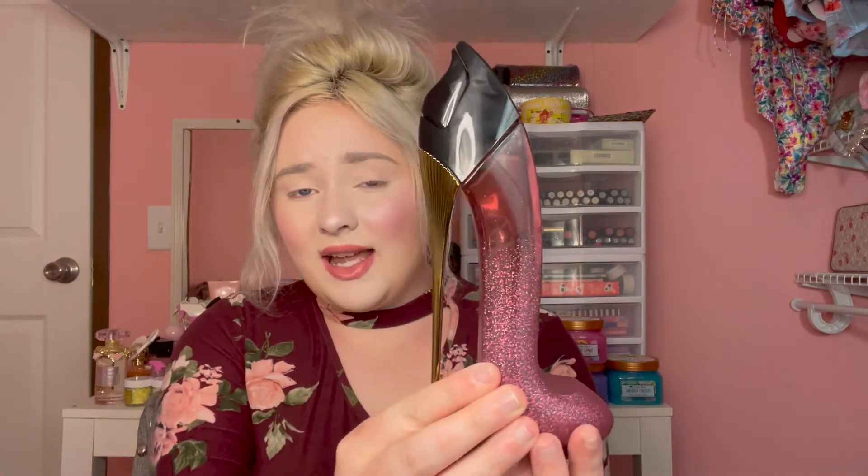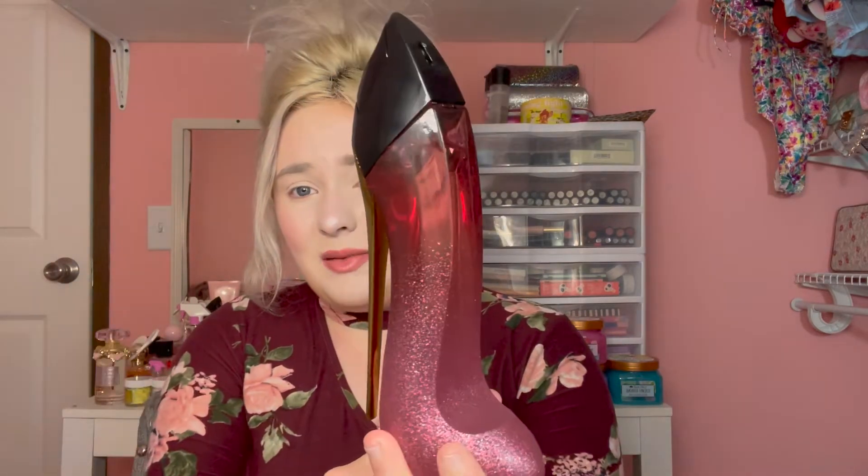This one is from Carolina Herrera and this is the glam version. This is what it looks like. If you guys know me and fragrances, I always get the full size bottles because I think the bottles are beautiful and I like to display them as well. This is what the bottle looks like — it's absolutely stunning.